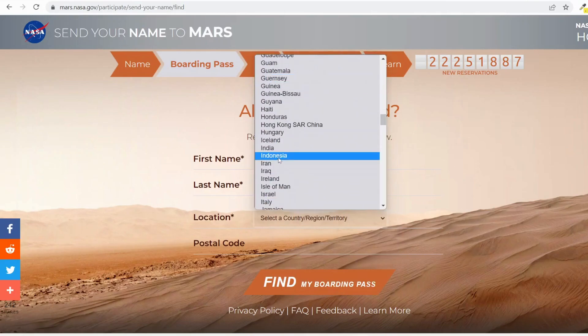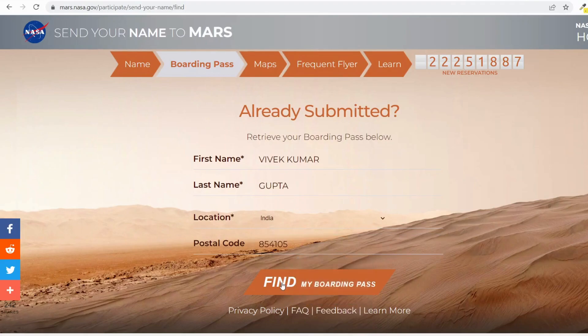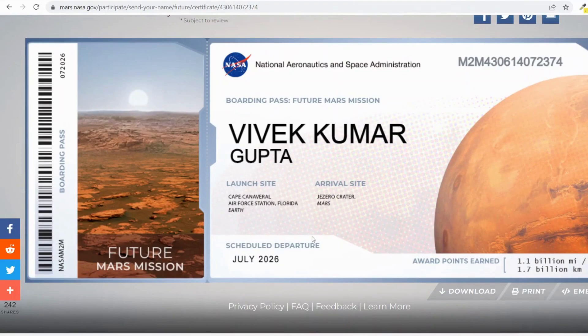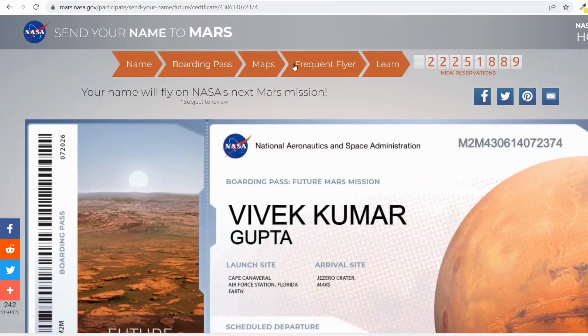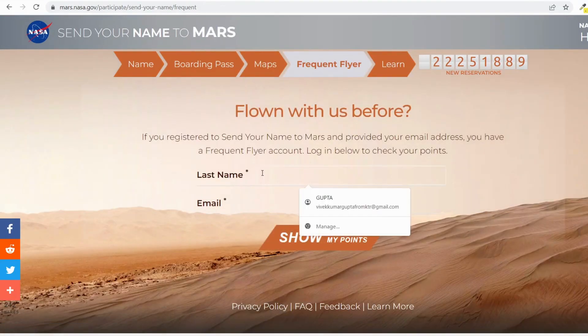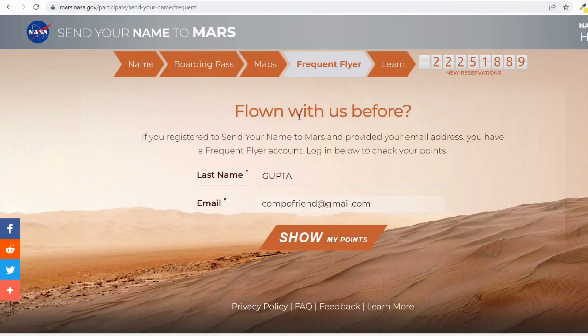I'm selecting my country — India — and entering my postal code to find my boarding pass. Here is the current one — today is September 12, 2022 — and the previous submission was from May 26, 2019. This is the certificate I got today, with scheduled departure in July 2026. There is also a map you can check, and a frequent flyer batch — I enter my last name and email to check my frequent flyer points.